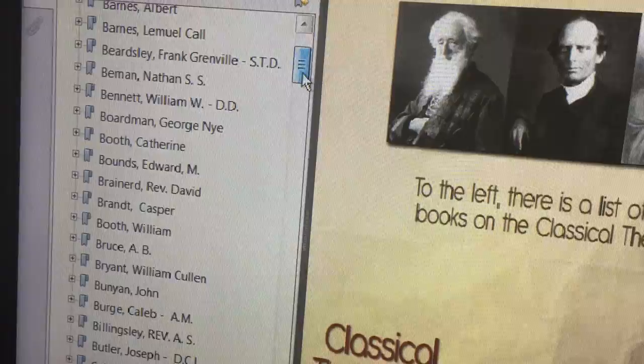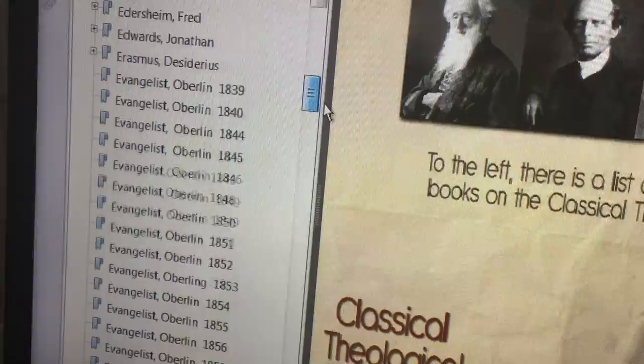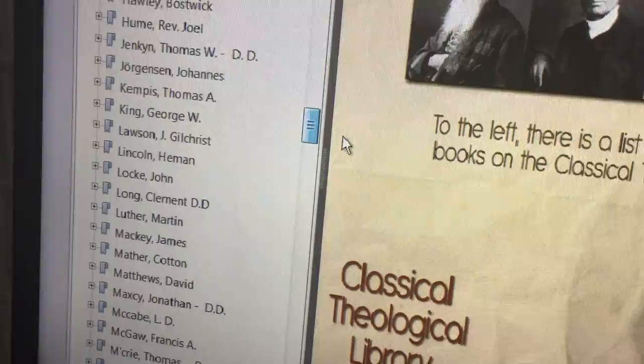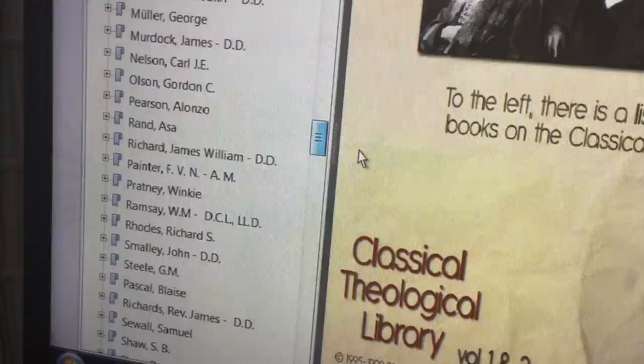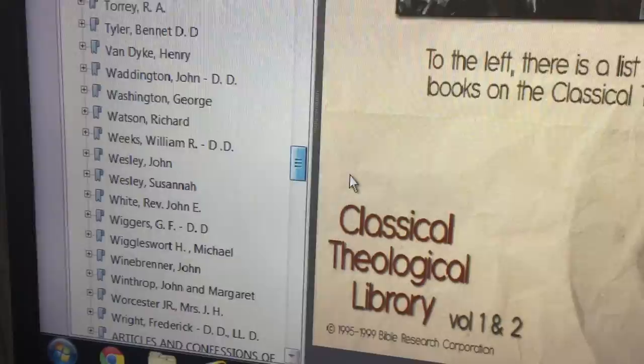You can see the names — pause the video as you look through this. I have to keep my video short so I'm doing this fast. There are tons of names, tons of resources — a lot of Spurgeon writings and also Jonathan Edwards. Wow, amazing lectures on revival and things like that.